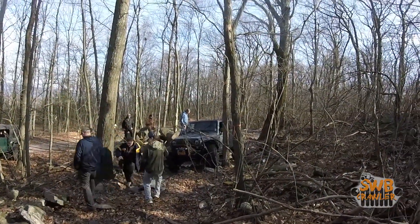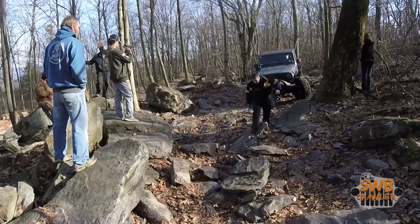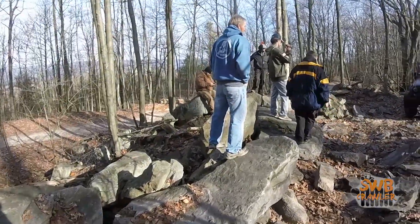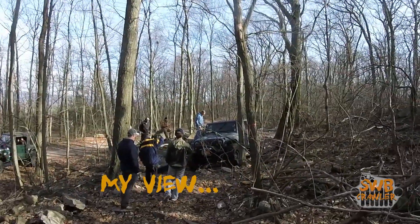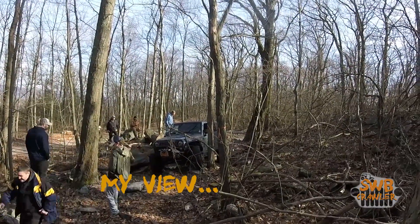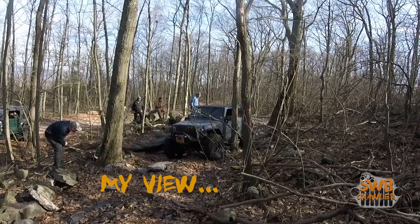Spotting can be exhausting work. You need to keep the situation straight in your head and perform physical tasks: climbing over boulders, running ahead on the trail, stacking rocks. You need to be aware of everything around the vehicle. Sometimes this means you need to ask for input from spectators. Spectators, however, shouldn't be expected to be experienced spotters unless you know they are. Just because they're out on the trail doesn't mean they're seasoned wheelers.